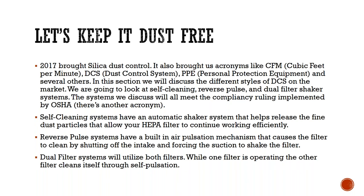Self-cleaning systems have an automatic shaker mechanism that helps release fine dust particles so your HEPA filter can continue working efficiently. These mechanisms require more than one filter built into the system — the shaker system allows one filter to continue working while the other does a quick dump, which can happen every 20 to 25 seconds. They go back and forth to keep the filters clean while maintaining CFM suction power.